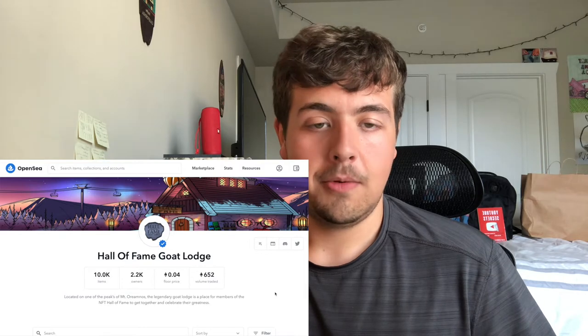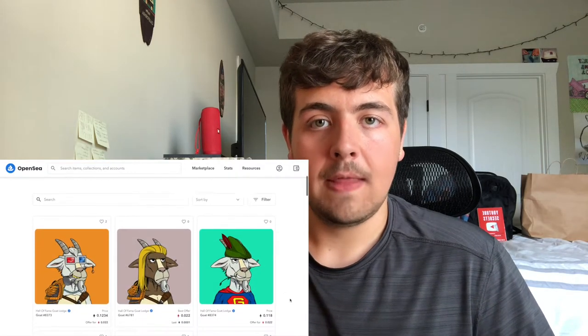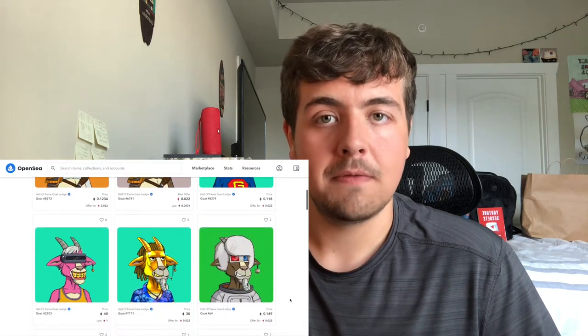I personally think these guys are pretty cool looking. The website is pretty generic typical stuff we've come to expect, but looking at the roadmap they talk a lot about DAO and VR, so it seems like there will be some metaverse, VR, and possibly gaming incentives in the future, as there is with most of these projects.